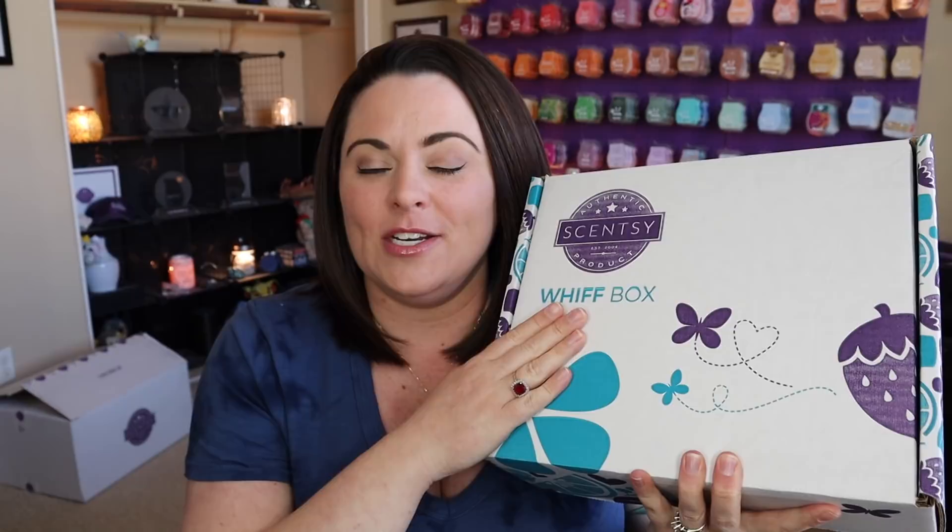If you are newer to Scentsy or newer to my channel, hello and welcome. This is a whiff box. A whiff box is a mystery box that's filled with Scentsy goodies. These boxes are $30 US and they are always filled with more than $30 in full size products every single month. It's so much fun. There's also usually a sneak sniff of next month's scent of the month.